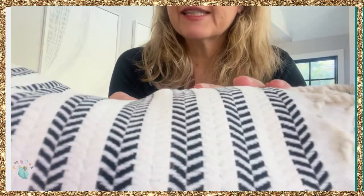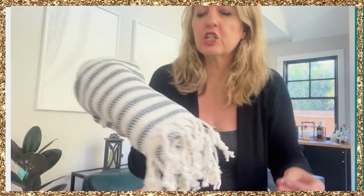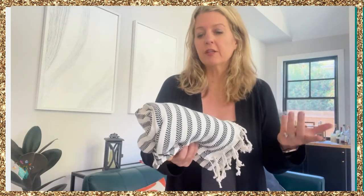It has this beautiful design. These are made in Turkey, they're cotton, and have this really pretty fringe. You can throw these in the washing machine or in the dryer. The more you use them, the softer they get.